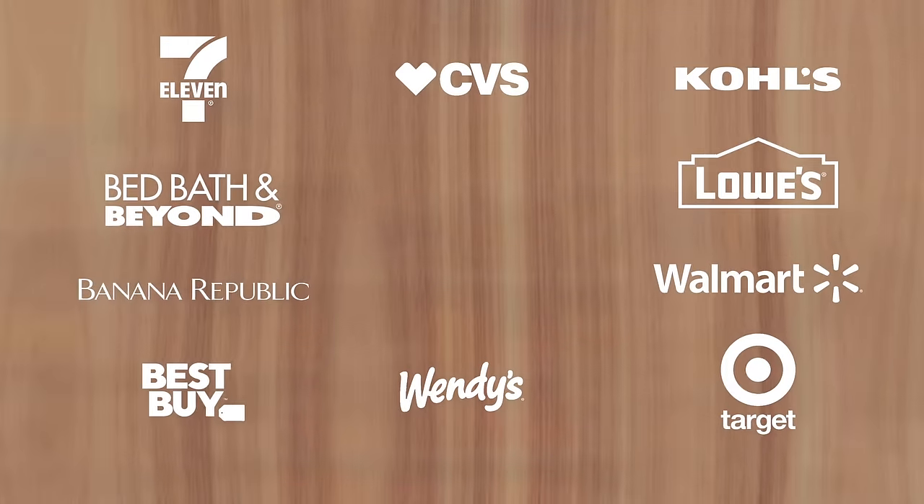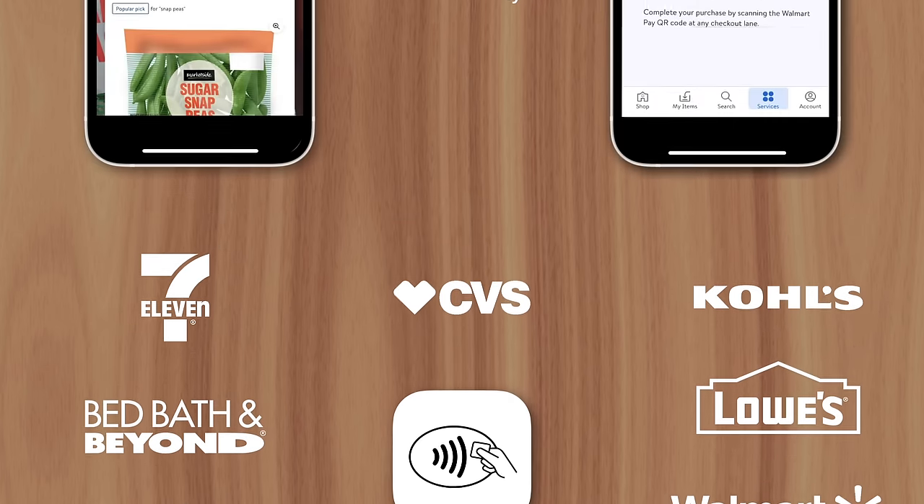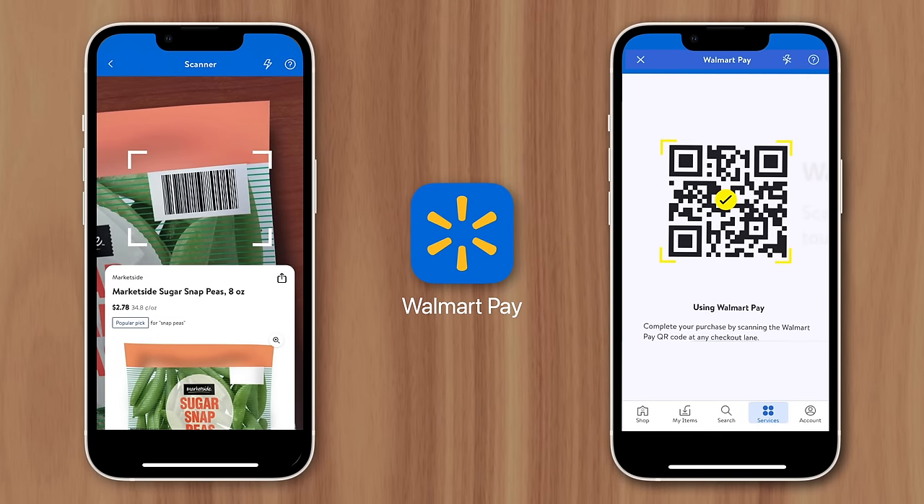Leaving retailers to decide for themselves how to approach contactless payments. Some, like Target and Best Buy, decided to begin accepting Apple Pay. While others, like Walmart, preferred to create their own payment solution — pivoting from CurrentC to Walmart Pay.